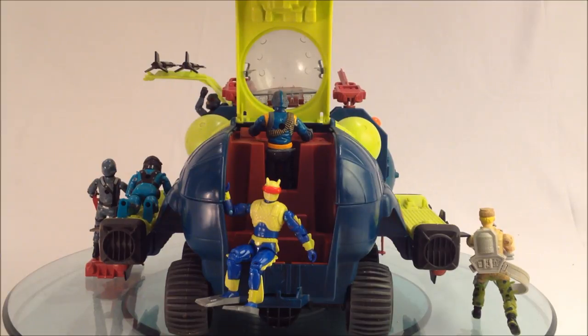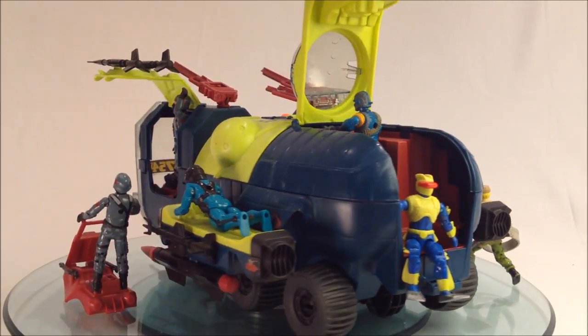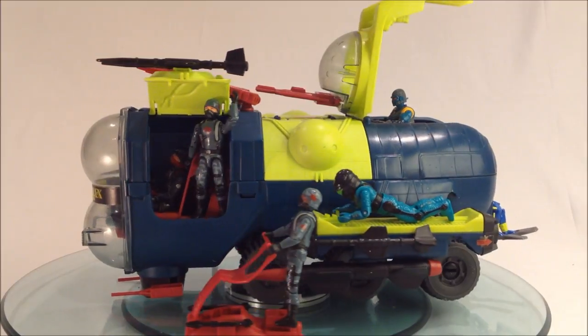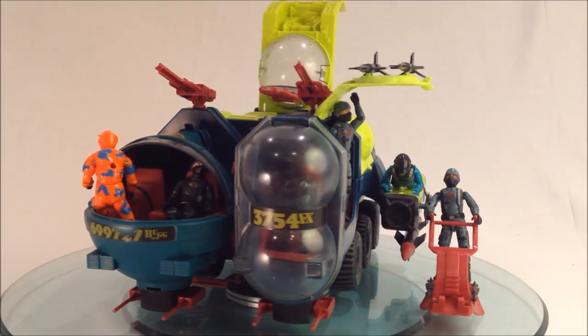Crewed by five, there is additional capacity behind the gunner's position for a pair of Cobra frogmen. Two more divers can ride atop the engine nacelles. The pilot and co-pilot are seated in tandem on the port side, while the starboard crew section forms a detachable two-man scout pod.